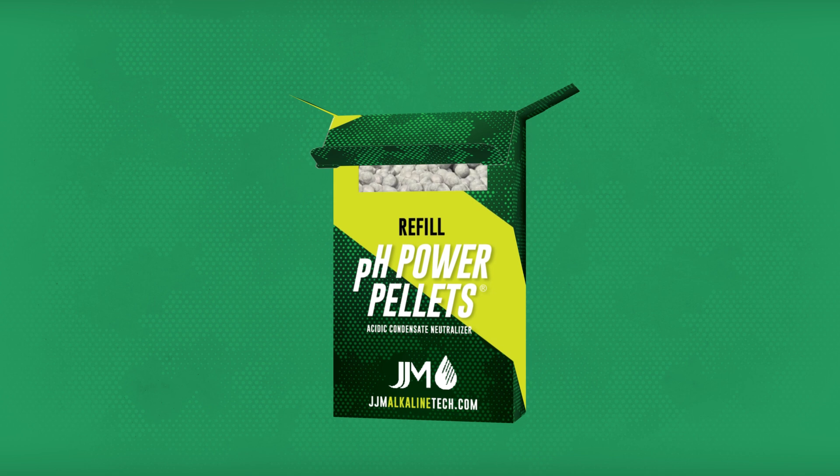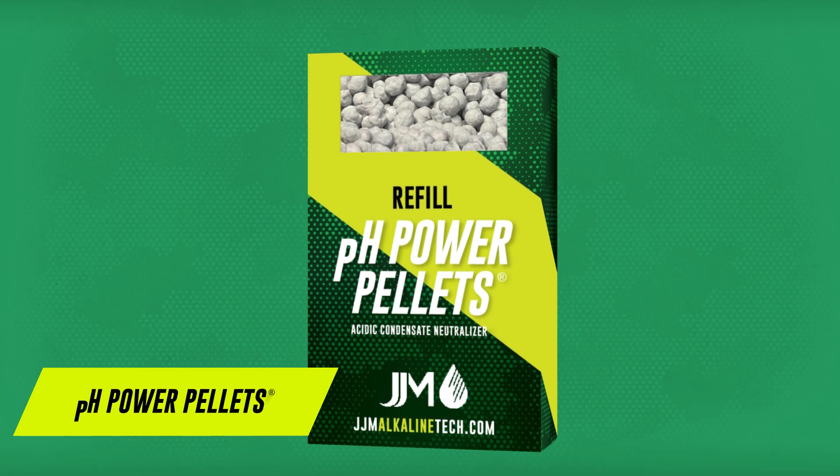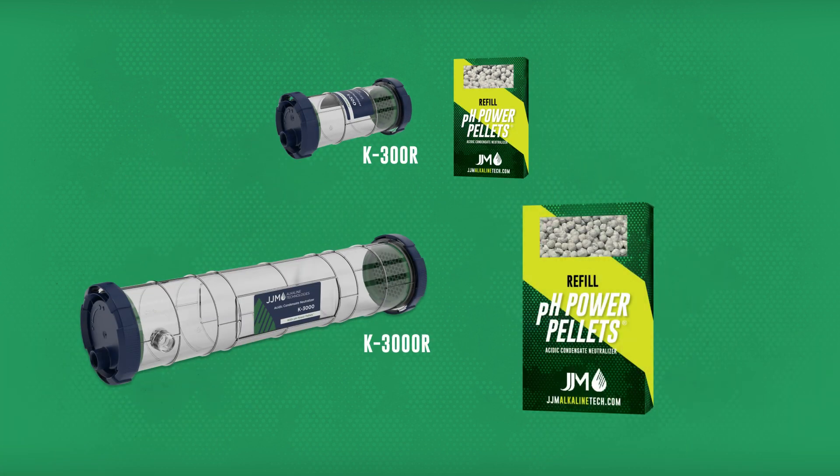JJM condensate neutralizers use pH power pellets, the proprietary neutralizing media found exclusively in JJM products. pH power pellet refills are sold as individual kits and sized by JJM model to ensure quick and accurate replacement every time.